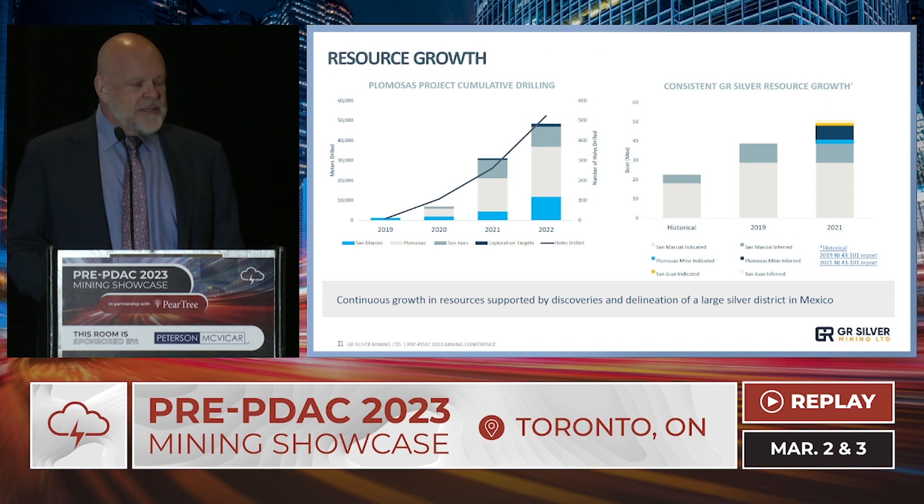You can see our cumulative drilling approaching 50,000 meters. The chart on the right shows the impact on resources: from the original resource of around 20 million ounces silver, to about 40 million ounces in 2019, to over 50 million ounces when we started incorporating Plumosis — and now we're going to see another increment. We're not providing guidance in advance, but you can see the impact of additional drilling.